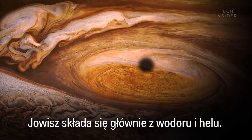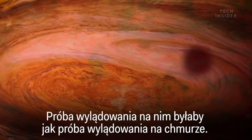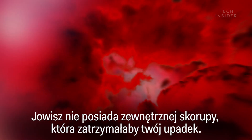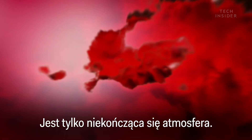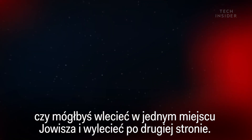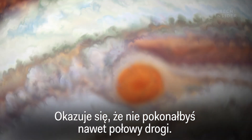Jupiter is made of mostly hydrogen and helium gas, so trying to land on it would be like trying to land on a cloud here on Earth. There's no outer crust to break your fall on Jupiter, just an endless stretch of atmosphere. The big question then is, could you fall through one end of Jupiter and out the other? It turns out, you wouldn't even make it halfway.